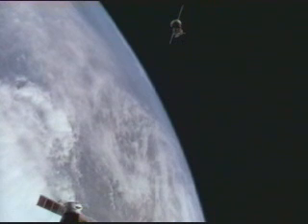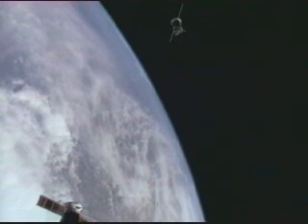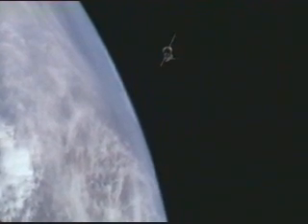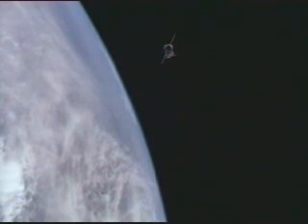We have on the phone Rob Navis, the public affairs officer who is with the recovery team. He has landed just a short time ago in Arkalik, not far from the landing site of the Soyuz spacecraft. His report coming up momentarily.